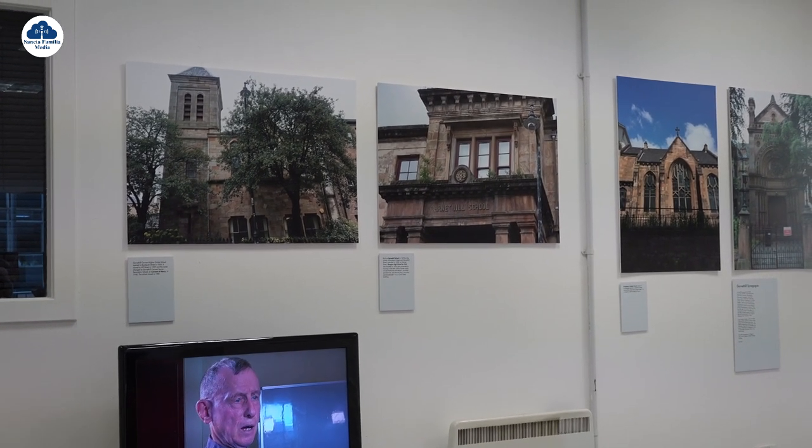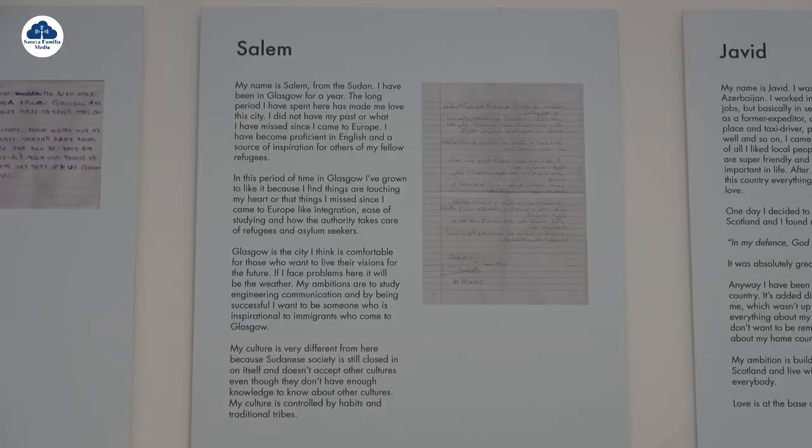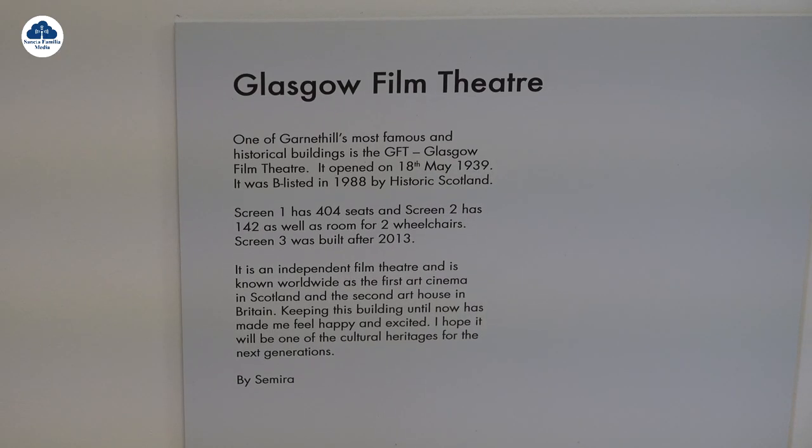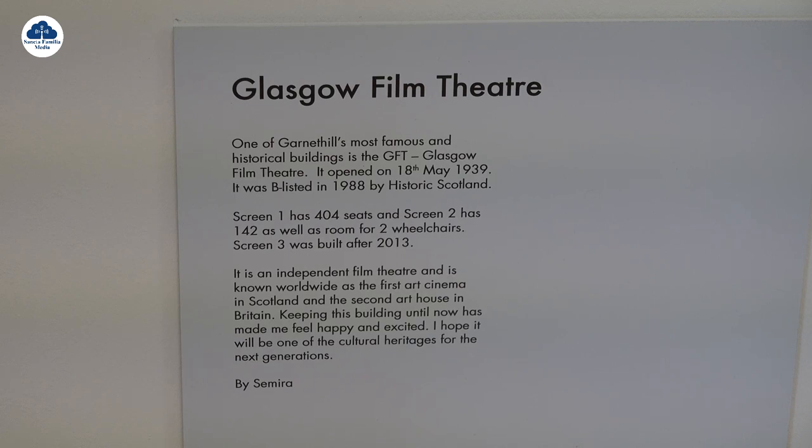Basically, it's about our new Glaswegians researching and displaying their findings on the heritage of Garnet Hill. And for me, as a person who was born and bred in Garnet Hill, I've learned more in the last two months than I have in the last years.